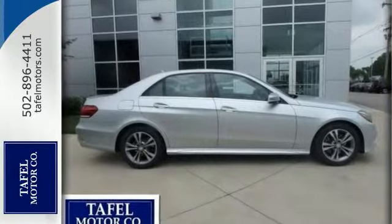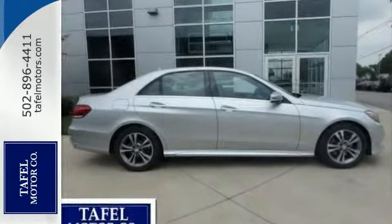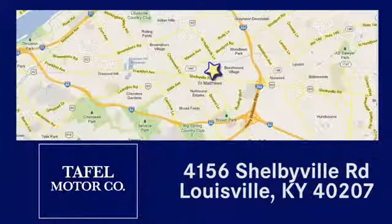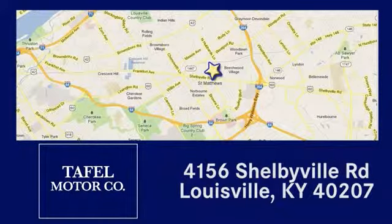Come check it out today. Visit us online at taffelmotors.com, or call or stop in at 4156 Shelbyville Road in Louisville. A memorable experience awaits.